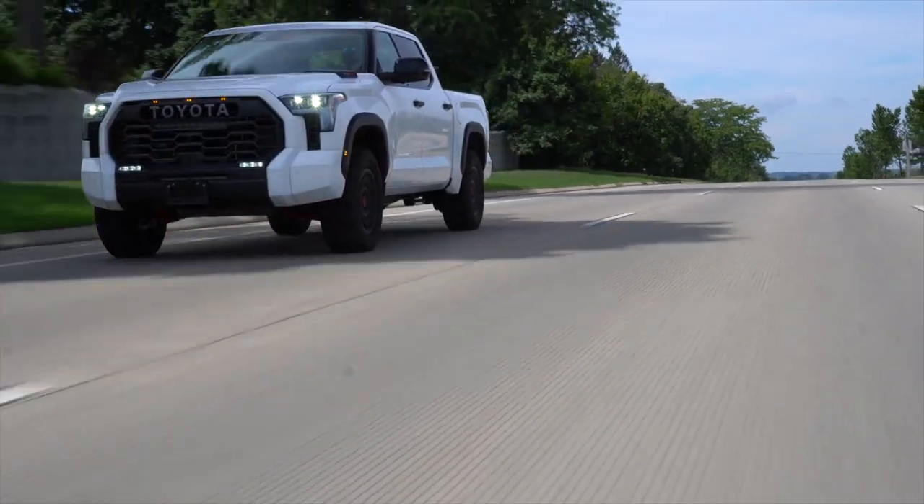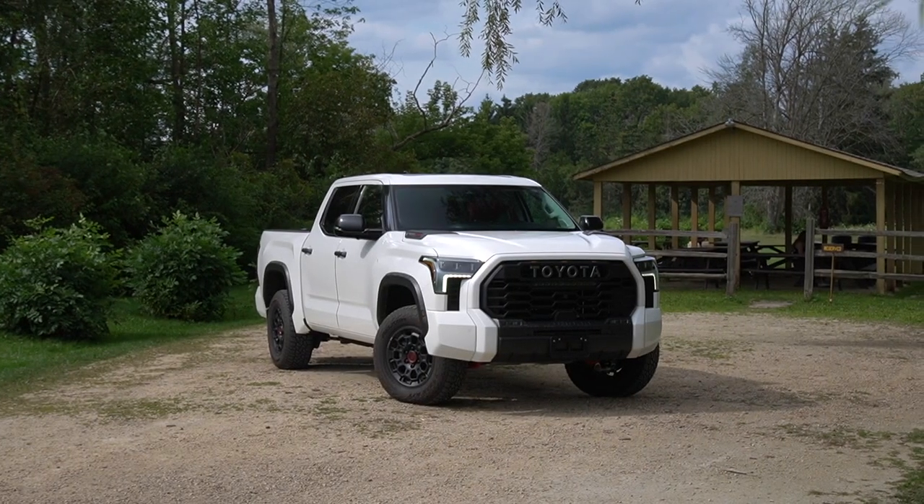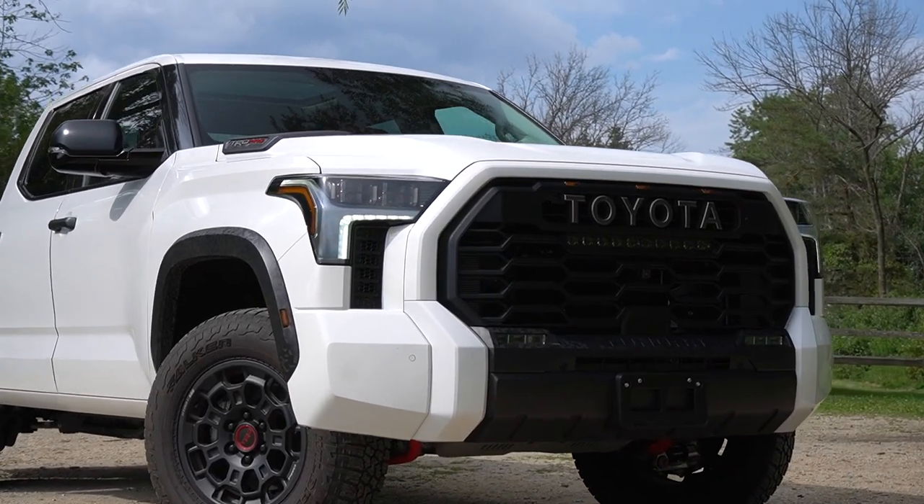This is the top of the new Toyota Tundra range, the TRD Pro — the most powerful, best equipped, and most capable Tundra ever from Toyota. But does that mean it's good enough to tackle some of the best from the States?